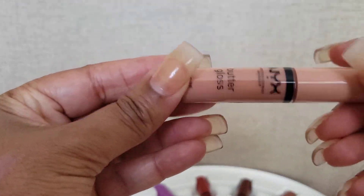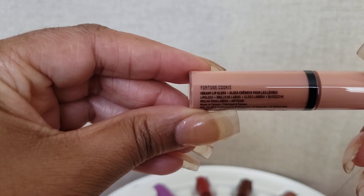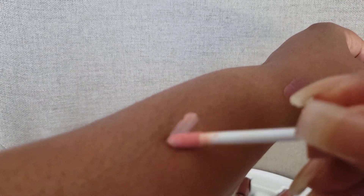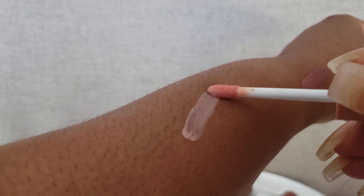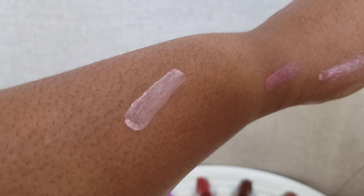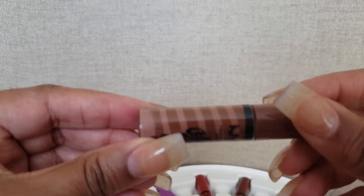This one might be a little light for me so I might have to layer it — this is the fortune cookie one. Finding random spots to swatch it... yeah, this one is definitely light. I would probably layer it with a darker color because it doesn't go with my complexion. You may think it matches yours, but I know I wouldn't wear it alone — it'd be too light.